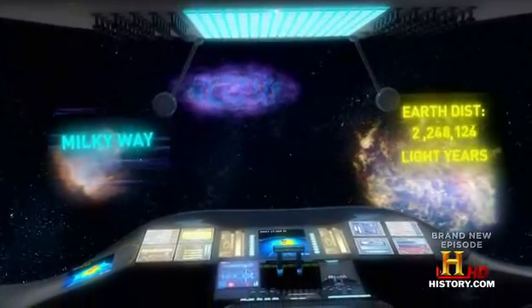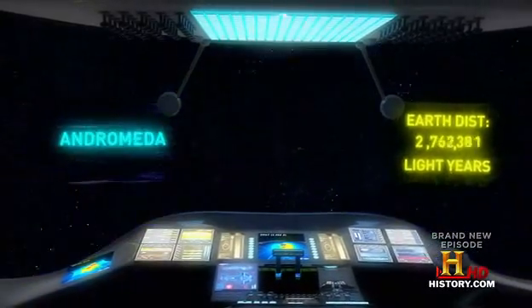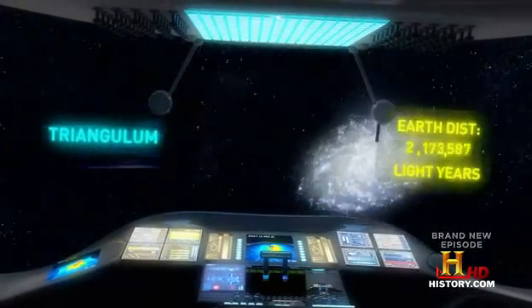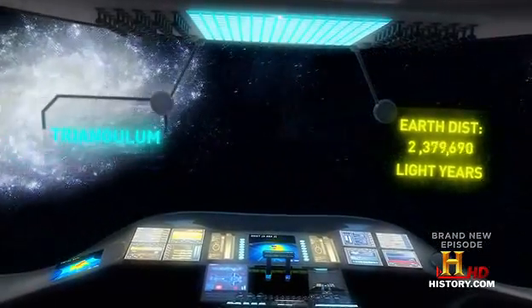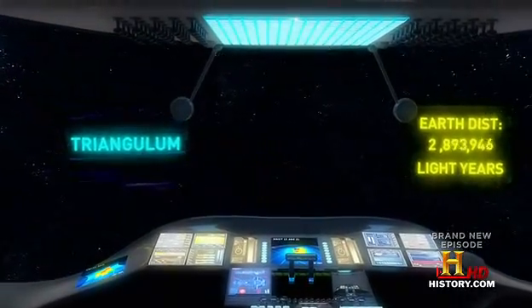Our galaxy's home cluster is called the Local Group. A trip across 3 million light years takes us past its two big members: the Milky Way and M31, the Andromeda galaxy. The Triangulum galaxy is the next largest, and a few dozen dwarf galaxies circulate among them.